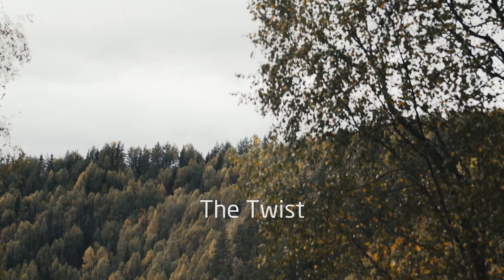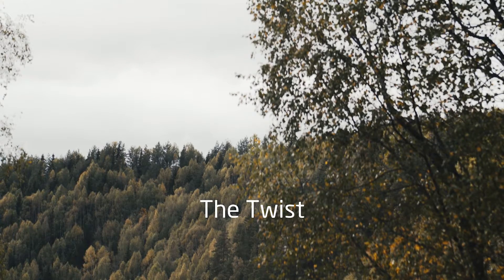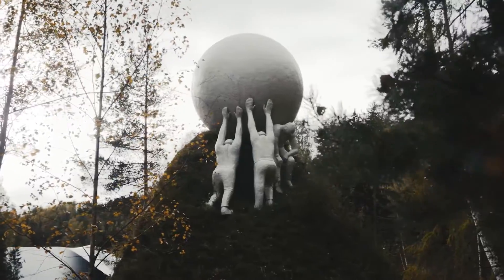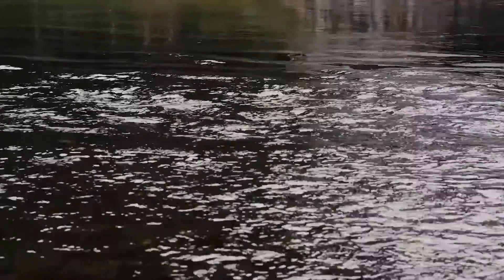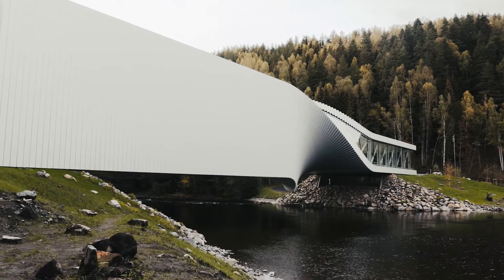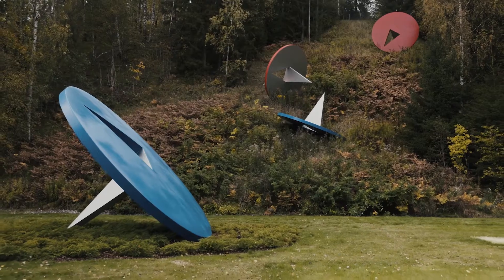The Twist is a collaboration with BIG Architects, a practice that we've been working with for many years since our companies both began. The project is located in Kistefoss Sculpture Park, which is about 50 miles north of Oslo in Norway, and effectively the building bridges a river, which provides a continuous loop for an art trail that meanders through the Sculpture Park.